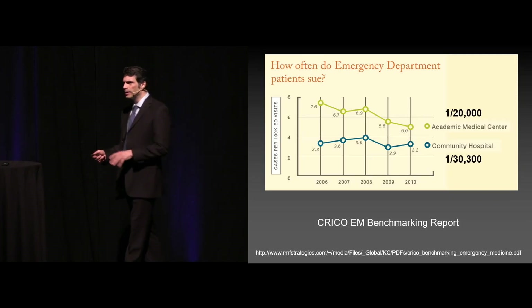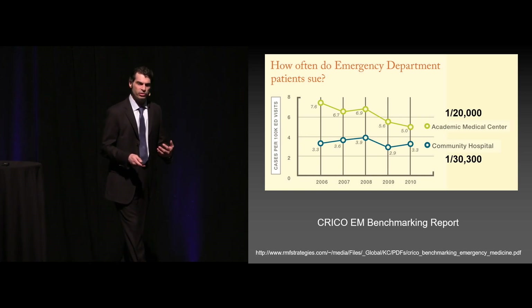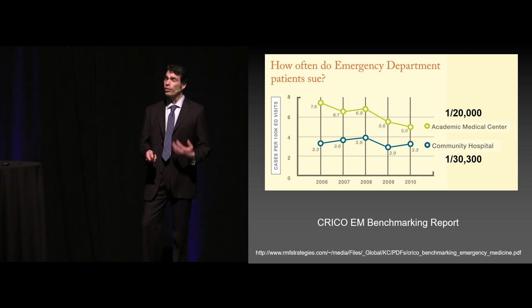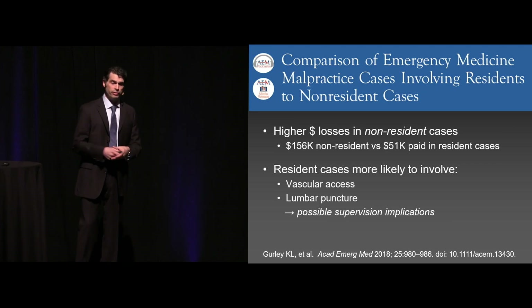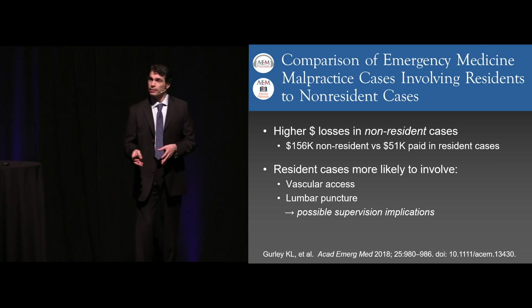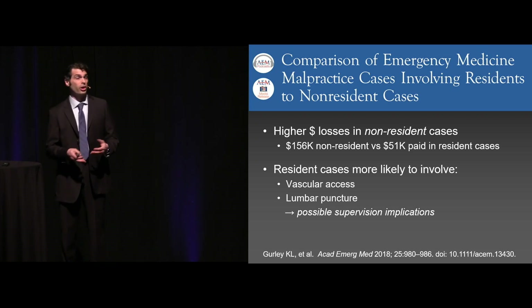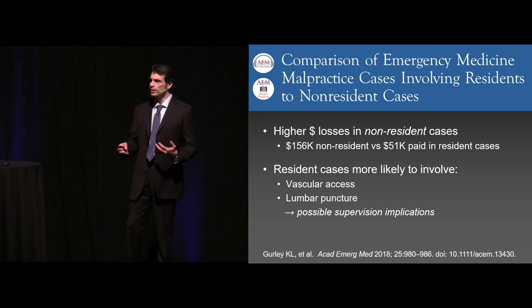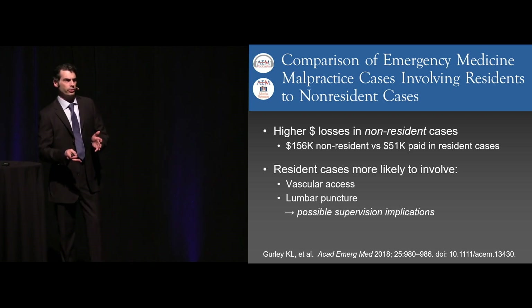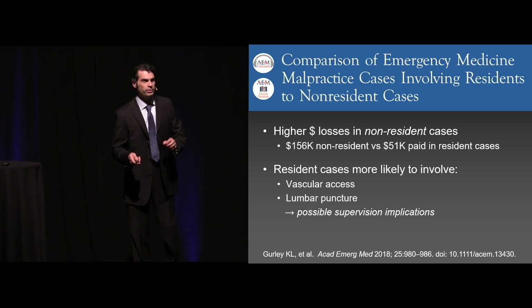Frequency of cases — there's some data about this from the CRICO benchmarking report. In academic medical centers, on average about 1 in 20,000 cases will result in a lawsuit, and in community hospitals, 1 in 30,000 cases. So roughly about 50% lower likelihood to be sued in the community than in an academic center. And this is actually relatively recent data that at academic centers, there are higher financial losses in non-resident-related cases — $156,000 paid out versus $51,000 in cases where a resident was involved. When residents were involved in litigation, it typically involved either vascular access or lumbar puncture. This would probably also align with those of you that are supervising APPs.